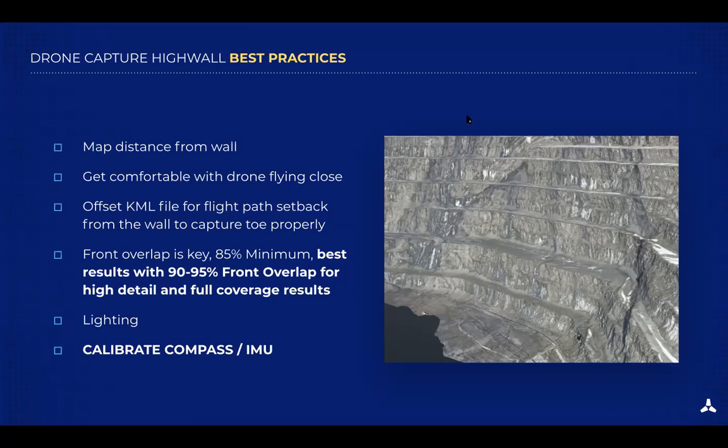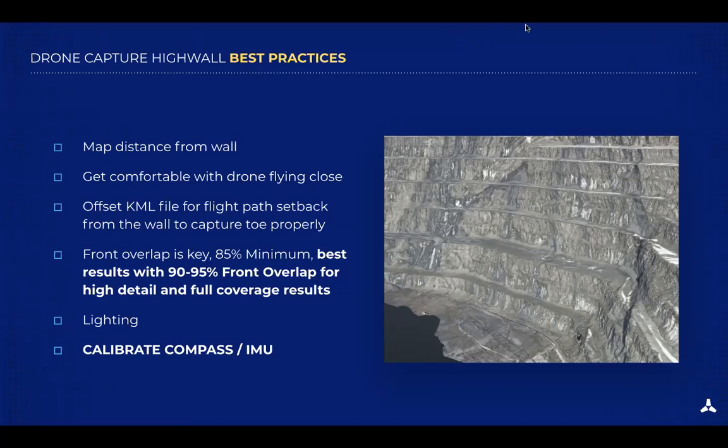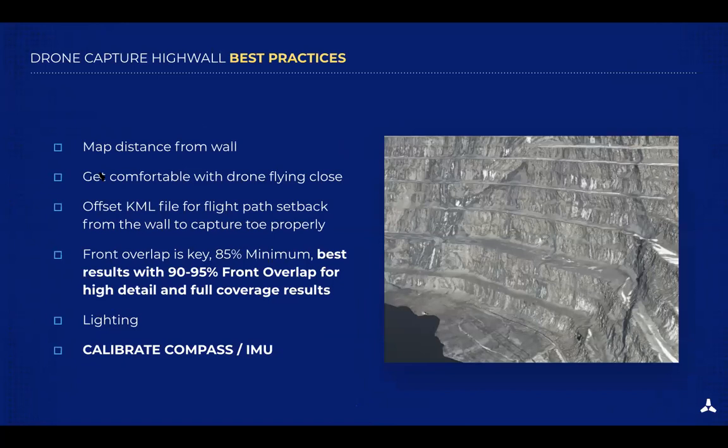Now for capture goals and considerations for flights: distance from the wall is a big factor. It really depends on whether you're trying to capture large or small areas, what you're trying to map, and how much detail you need. Further away you can capture a much larger area but with less detail. Flying closer you can map a smaller area with much higher detail but it's very battery intensive and will require a lot of flights. There is a happy medium, and like any drone flight it's really focused on what you're trying to achieve with your data outputs.